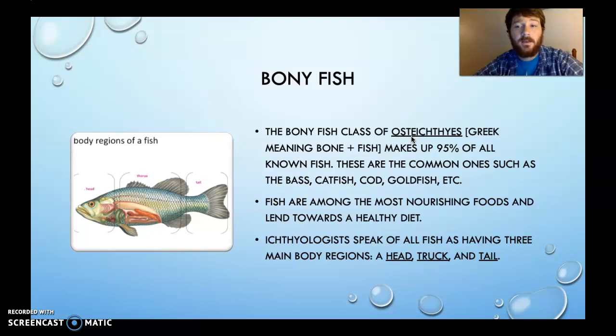Bony fish make up about 95% of all known fish — common ones like bass, catfish, cod, goldfish, and more. Fish are among the most nutritious foods and lend themselves to a healthy diet. The Mediterranean diet, made up mostly of fish caught in fresh waters near Greece and Sicily among other places, is said to allow you to live the longest. Fish are healthy in various fats that clean the arteries, high in proteins, and low in carbohydrates. Carbs can put a lot of pressure on our body systems, leading to things like diabetes and high blood pressure.